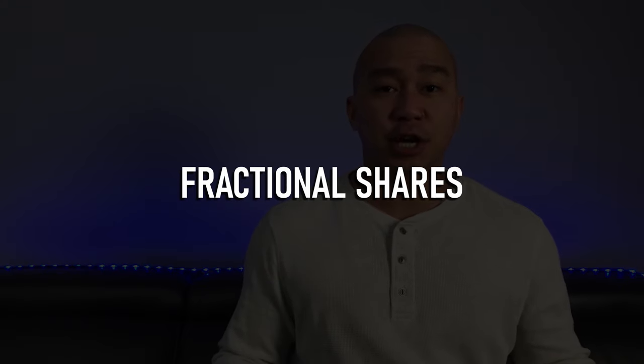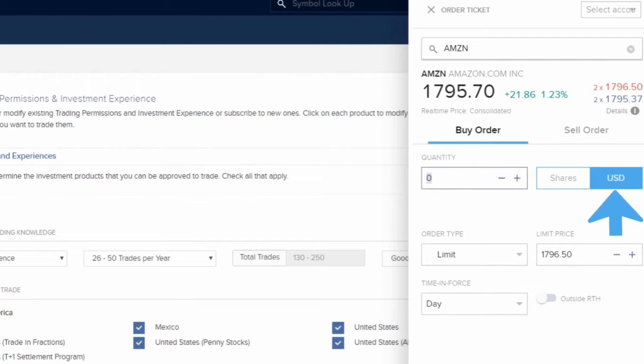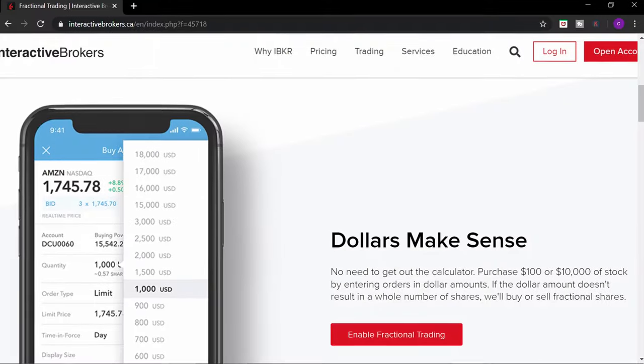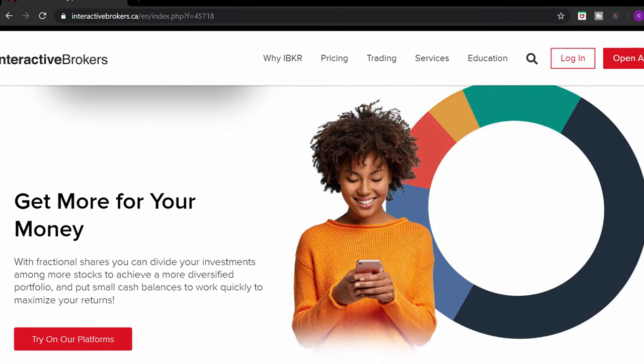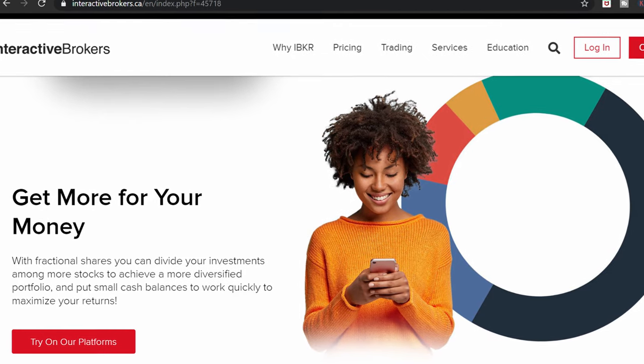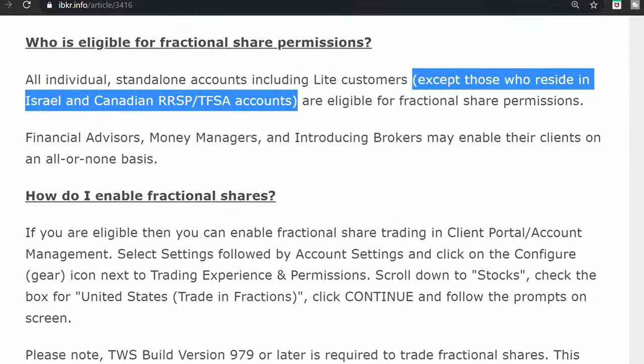Pro number two: fractional shares. Interactive Brokers is the only online broker in Canada that allows you to buy fractional shares. Let's say you want to buy Amazon and it's trading at $2,000. If you only have $1,000 to invest, with fractional shares, you can buy 0.5 of an Amazon stock. With fractional shares, you can specify your order size in terms of dollars instead of units, which means no need to take out the calculator. If you want to buy exactly $5,000 worth of a stock, you can. This is also great if you have a small portfolio, so you can put every dollar to work to maximize your returns. Take note that TFSAs and RRSP accounts are not eligible for fractional shares.